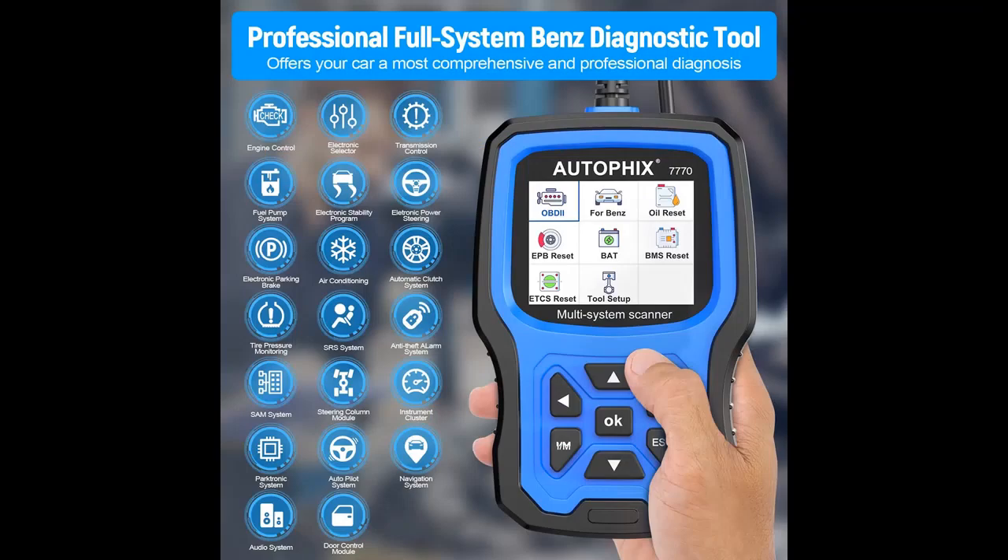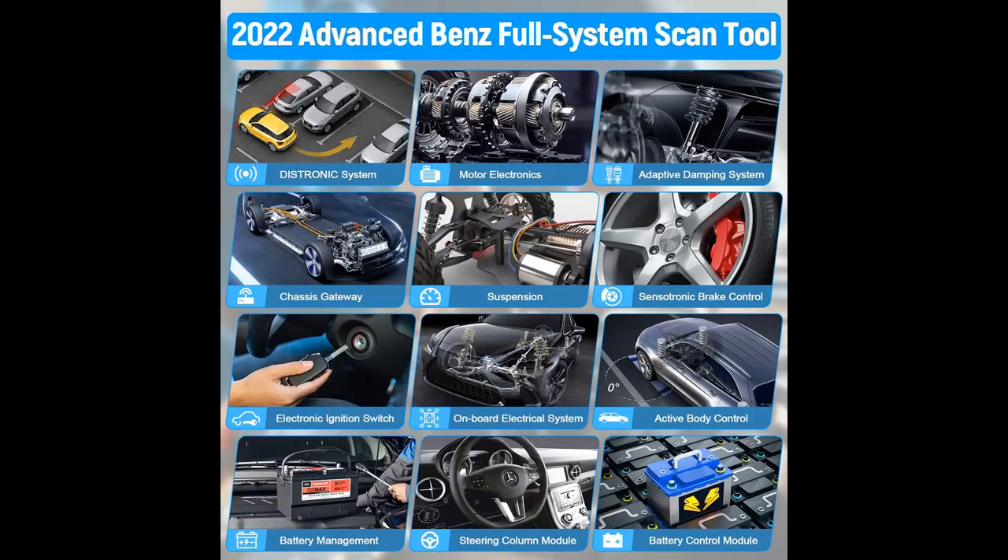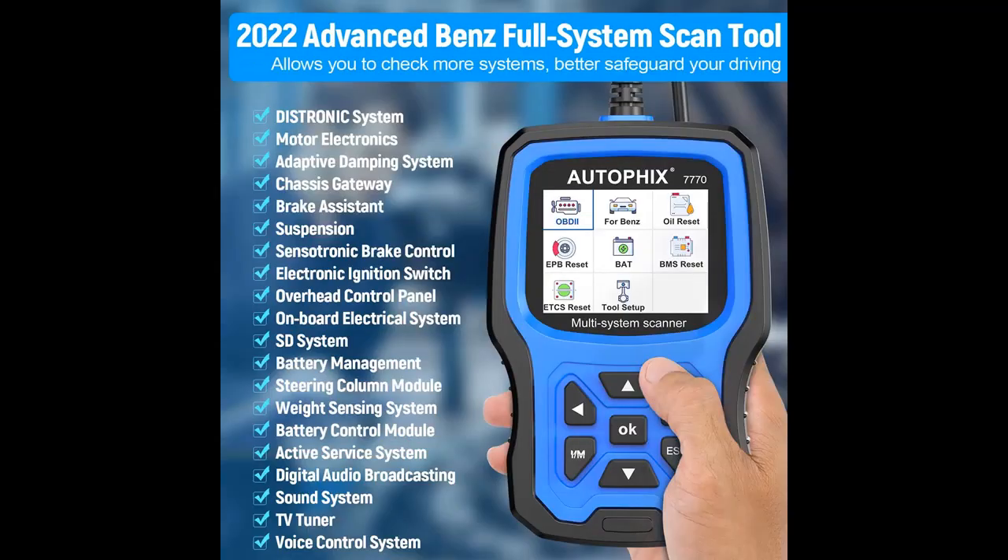Below are some reasons why you should choose this full system diagnostic tool, based on 5 million questionnaires about frequently encountered problems with vehicles in the US. We gathered 100 world-class industrial designers to develop the professional diagnostic scan tool Autofix 7770, which can provide comprehensive diagnosis for all major car systems.